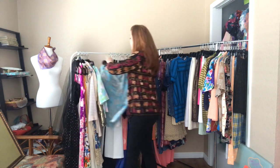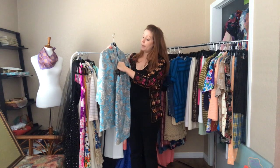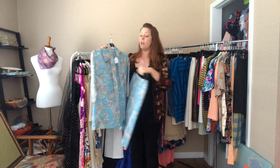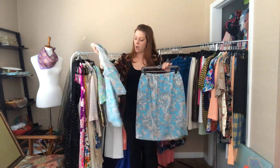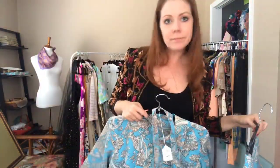We have another set — it's a 42 bust, 36 elastic waist, and 42 hip. It has a zipper enclosure down the front of the shirt and it comes with a hair tie or sash you can put around the waist.